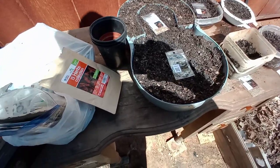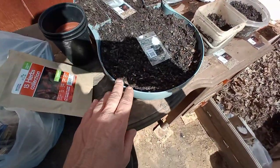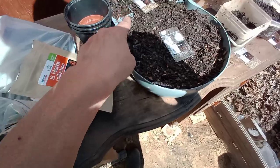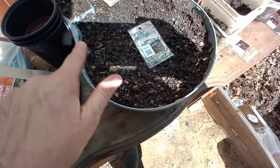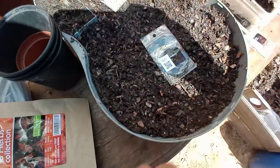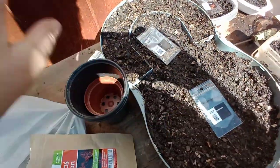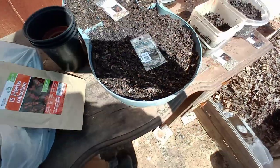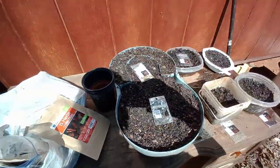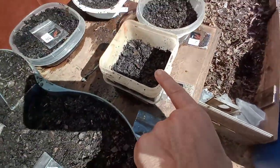I decided to use up the rest of the planting soil I had and plant some more seeds. This is an herb garden — I've got Italian basil at a few places around the side, in the middle is marjoram, right here is dill, and around the outside is summer savory. I've never grown summer savory or marjoram before, so who knows — maybe it'll work together, maybe it won't.